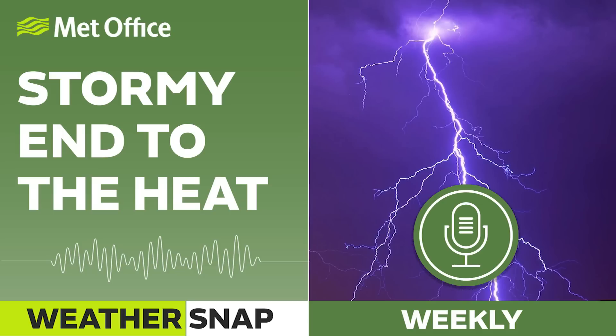Hello and welcome to Weathersnap. I'm Claire Nazir. And I'm Alex Deakin. What happens when hurricanes head north across the Atlantic? We'll be discussing this interesting transition in a moment and why it's relevant to our weather coming up across the UK.